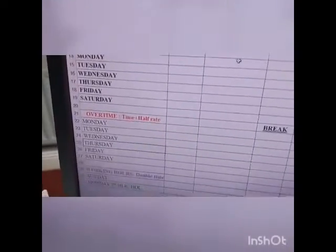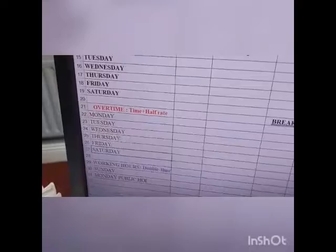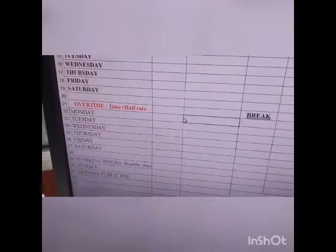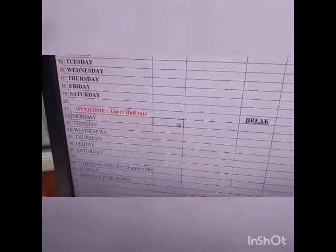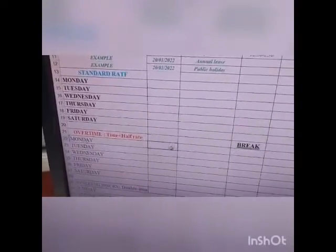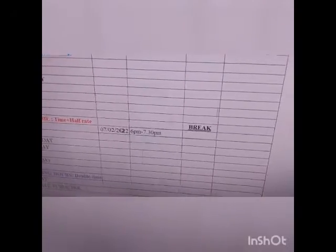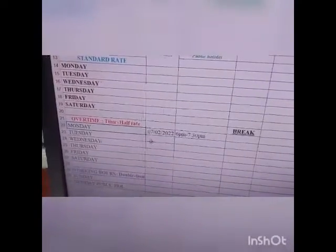The overtime section is time and a half, Monday to Saturday — it's fairly straightforward. If you've worked your 37 standard hours and you need to work extra time, you'd put it in here. So if I finish my standard day at 5:30, I'd put in the date — today is the 7th of the 2nd 2022 — and then working from say 6pm to 7:30pm. If you're taking a break, you put in your 15 minutes there. That's pretty much it for time and a half.